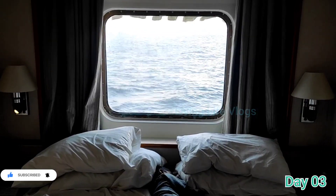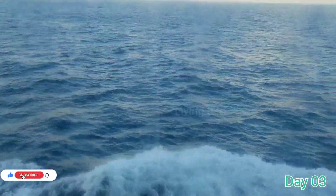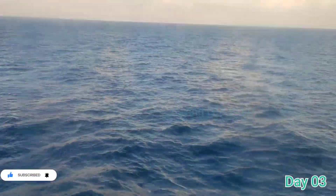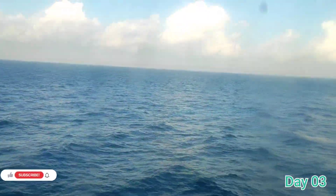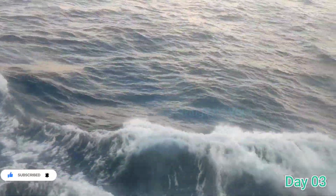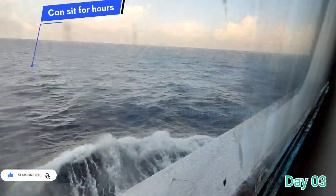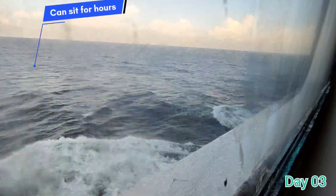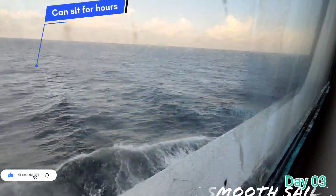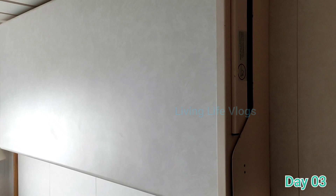Let me show you the closer view. This is the closer view. As I told you earlier, the white water splash. The cruise is the best experience. And here is the other view — the landing view.